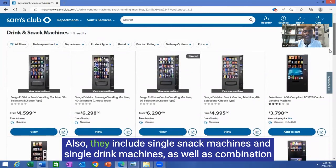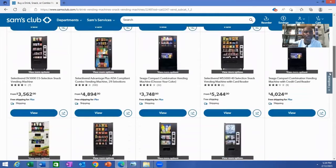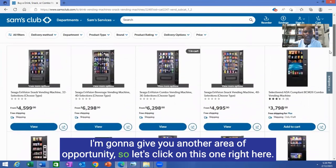They include single snack machines and single drink machines, as well as combination machines which include both drink and snack. This is the selection of vending machines offered by Sam's Club — they have a great variety here.